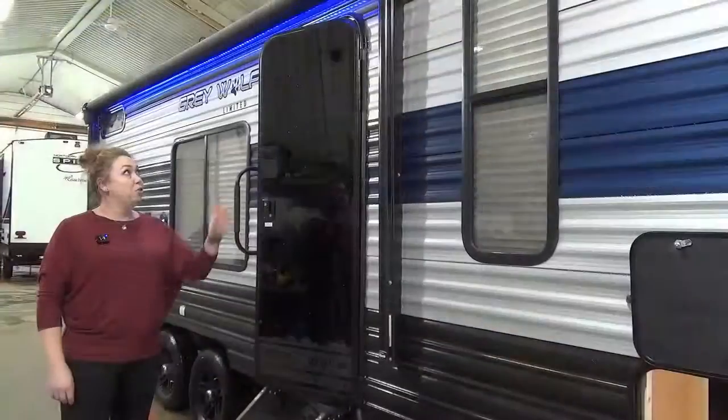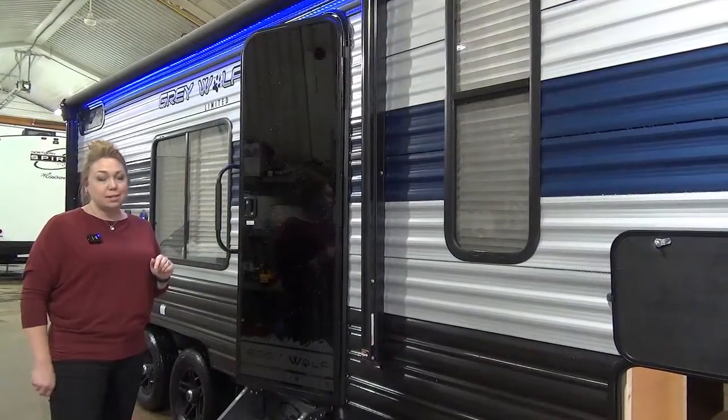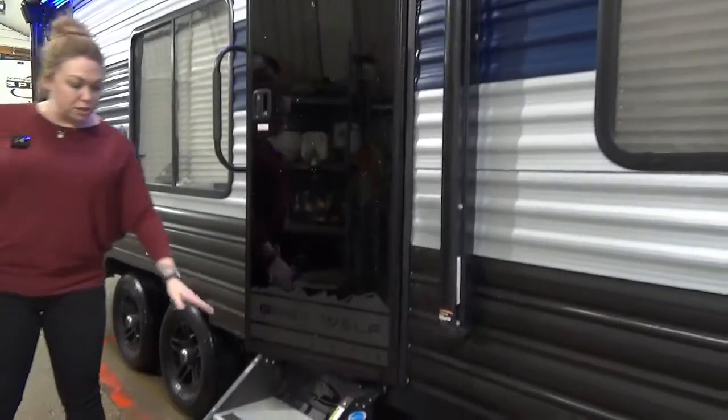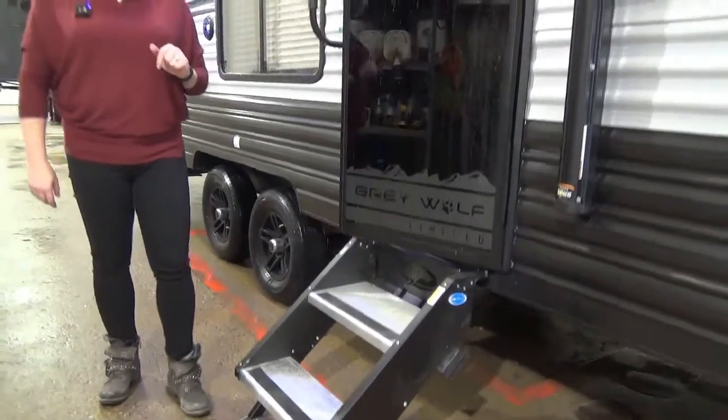Rolling down here on the campsite side, you do have a power awning on these guys and they are also lit up with a nice blue LED light, so it will give you lots of nice light on your campsite. Solid steps on this one — just the two-stepper — and the legs are adjustable on the bottom if you end up on some unlevel ground.